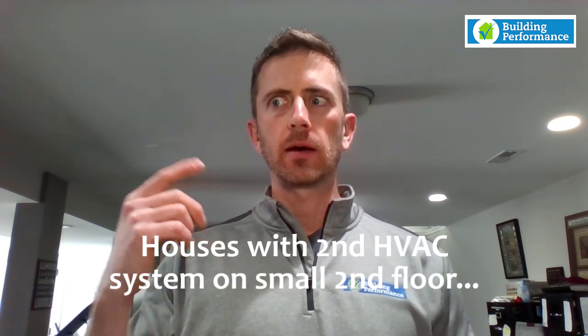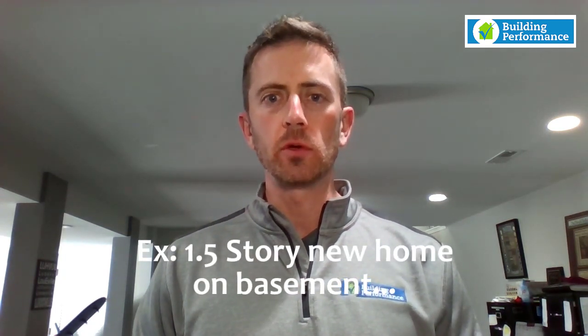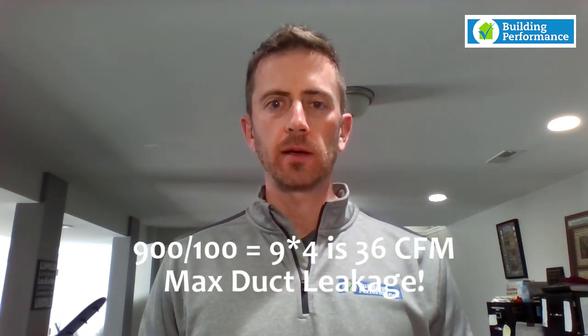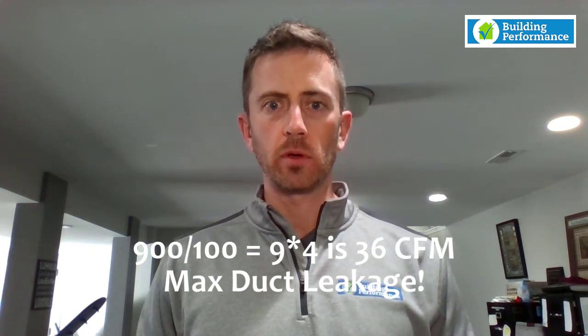The biggest challenge going forward for builders meeting these new energy code standards is literally the duct leakage part. Houses on slabs or houses with a second heating and cooling system on a second floor are the ones to worry about. For example, a one-and-a-half story home on a basement where the first floor and basement total 2,000 square feet and the second floor is 900 square feet with its own dedicated system: 900 divided by 100 is 9, times 4 equals 36 CFM of allowable duct leakage for that entire second floor system — very difficult to achieve.